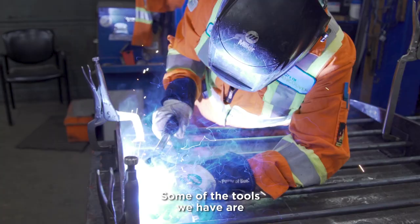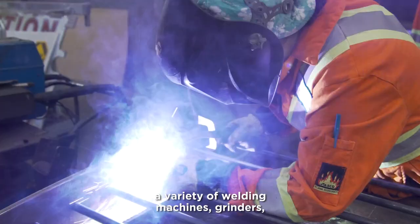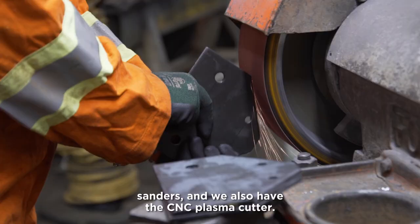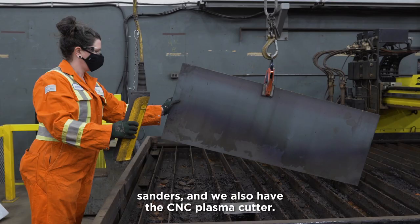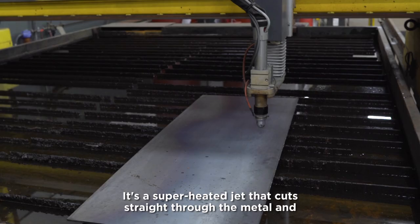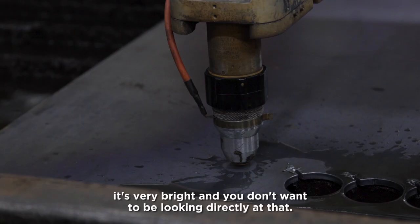Some of the tools that we have are a variety of welding machines, grinders, and sanders. We also have the CNC plasma cutter — it's like a superheated jet that cuts straight through the metal. It's very bright and you don't want to be looking directly at that.